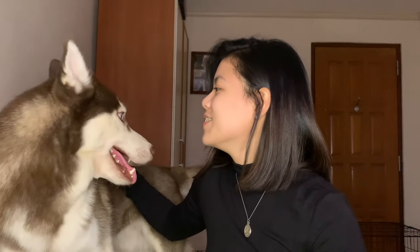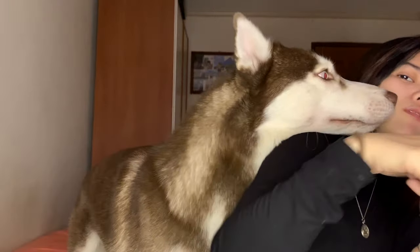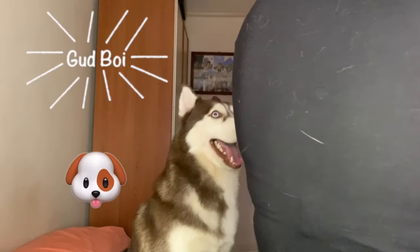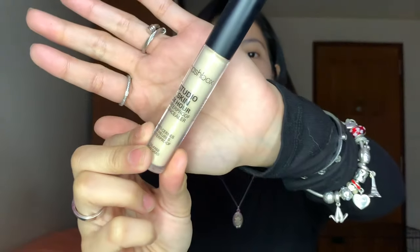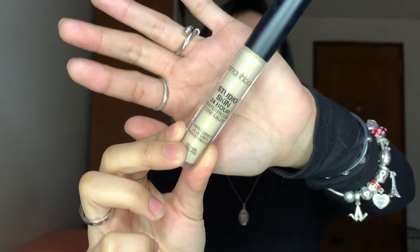After that, I put on my concealer. We need a concealer because there are dark circles. I use the Smashbox Studio Skin 24 Hour concealer.